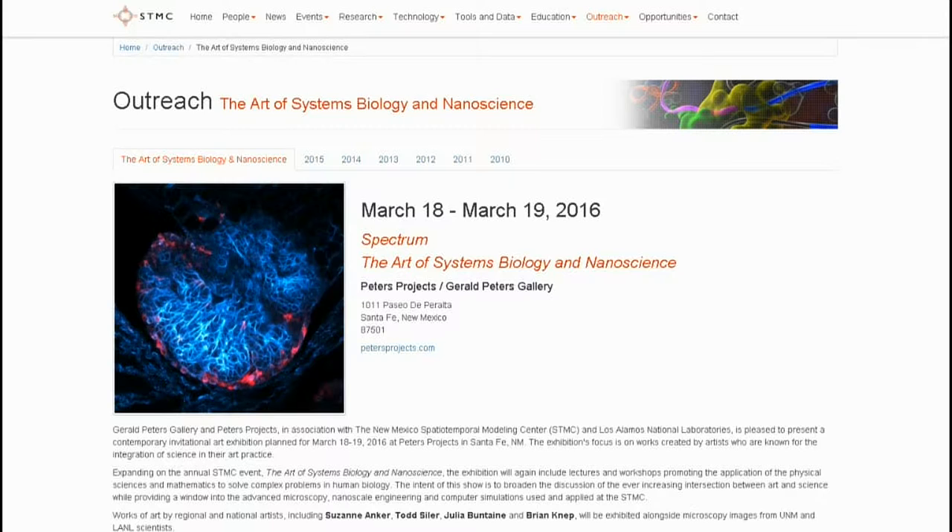On Saturday the event continues with Nano Days, which is an exciting event for kids of all ages — grade school, middle school, and high school. The idea is that kids can come and interact with displays where they can play video games and things like that to get engaged in the art and science combination.